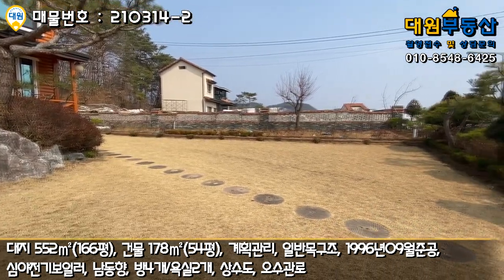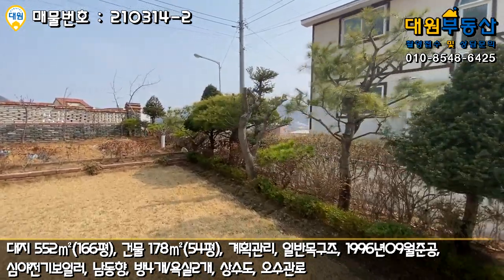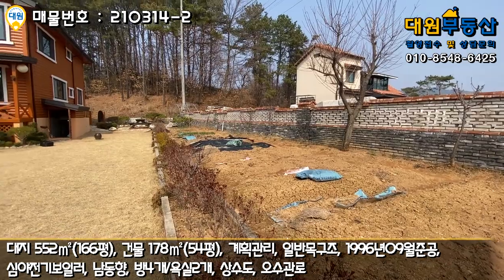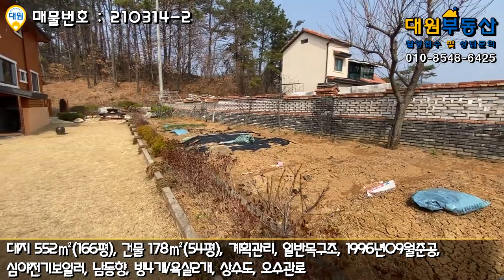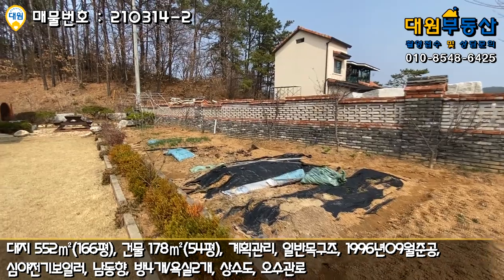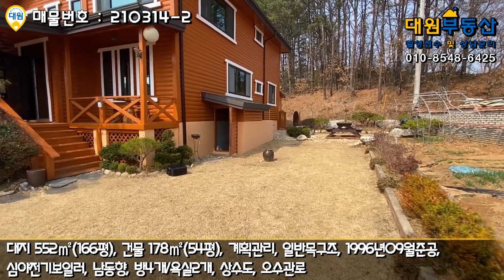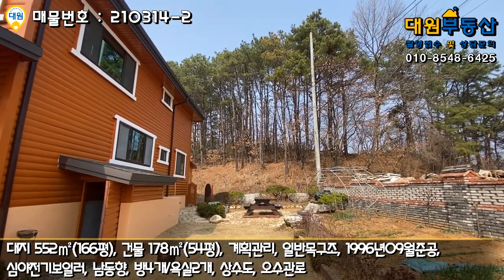메인 마당은 잔디 관리가 잘 돼있고요. 마당 부분과 텃밭 부분의 경계를 확실하게 잡아 놓으셨어요. 중간 경계 부분도 화단으로 꾸며 놓으셨고, 우측 텃밭 부분도 굉장히 넓게 사용하고 계십니다. 제가 봐도 200평은 넘어 보여요.